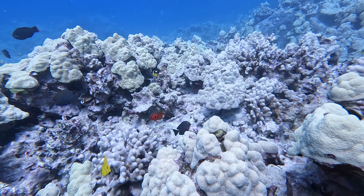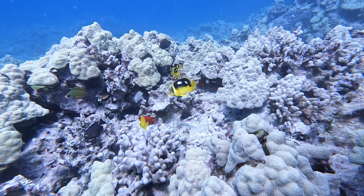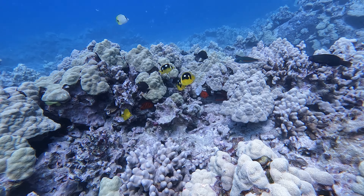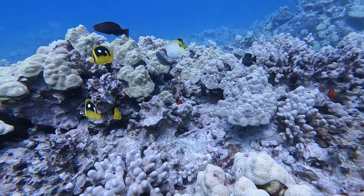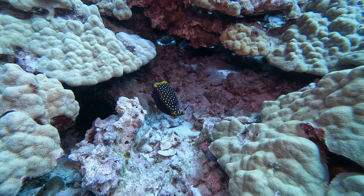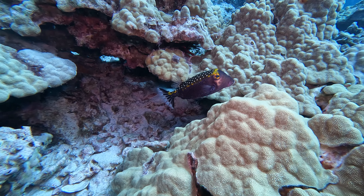I've always been told that flame angelfish are a fairly rare fish. You can see one there and then another one a little bit to the right, and then at the very end of the scene you'll see a third one — so maybe they're not so rare anymore. This is a male spotted boxfish. They're fairly common; I don't usually include them in my video, but I thought this was a good example.